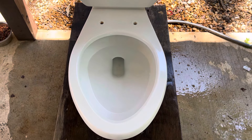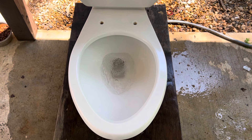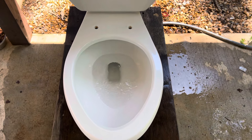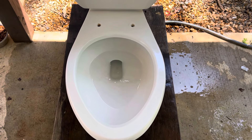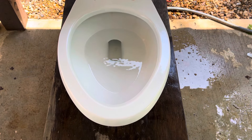Here is the first flush. I honestly really like the flush on this toilet. It's fairly quick. It's a little noisier than a majority of pressure assist toilets, but again it's a pressure assist toilet so they're going to be a little loud.